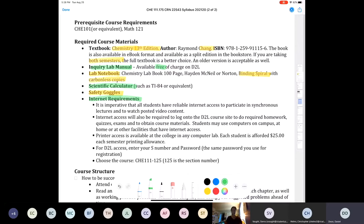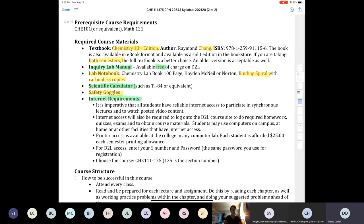Somebody asked if the lab notebook can be used. The answer is no. There is no pre-made lab notebook for this class. The inquiry lab manual is available exclusively online, free of charge, and has no fill-in-the-blank sections. You need a proper lab notebook — carbonless copies, spiral binding.